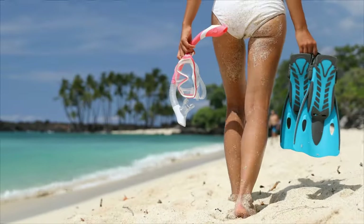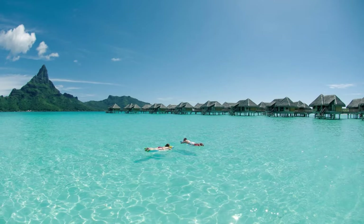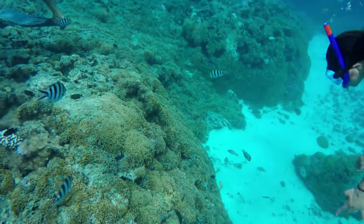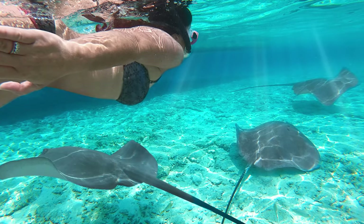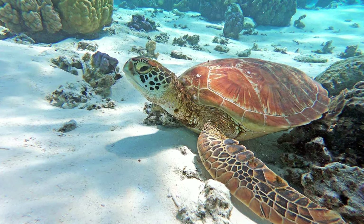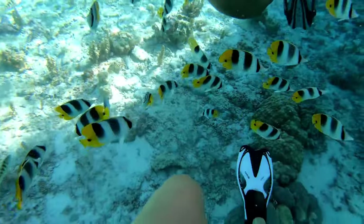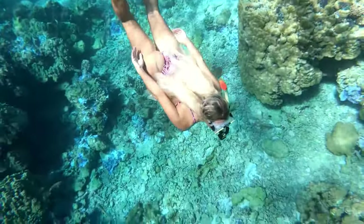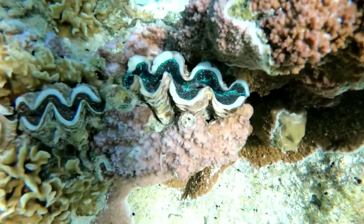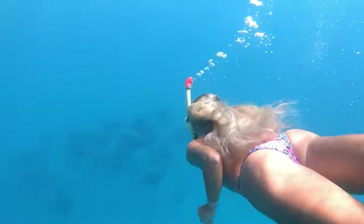Number 10: Go Snorkeling. Ready for an adventure? Grab your snorkeling gear and dive into the ocean's wonderland. You'll be captivated by the vibrant colors of marine life, from the graceful movements of manta rays to the playful swim of sea turtles. The colorful fish will surround you, making it feel like you're in a live painting. The cool water will refresh you as you witness the beauty of underwater nature. Don't miss the chance to immerse yourself in this unique experience and create memories that will last a lifetime.